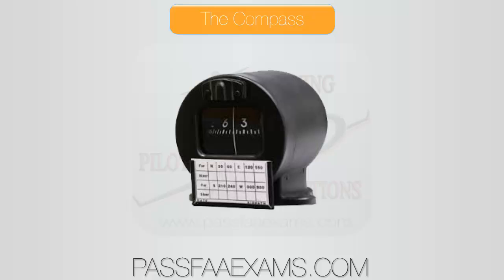It requires no power to operate. And although it is subject to many errors, the compass is an important flight instrument. Now let's take a peek at those errors in detail.